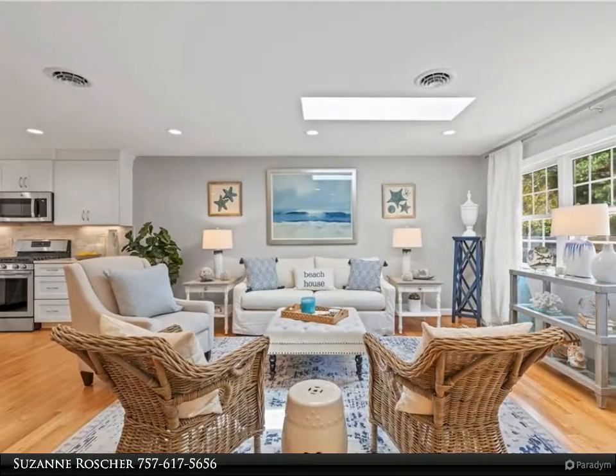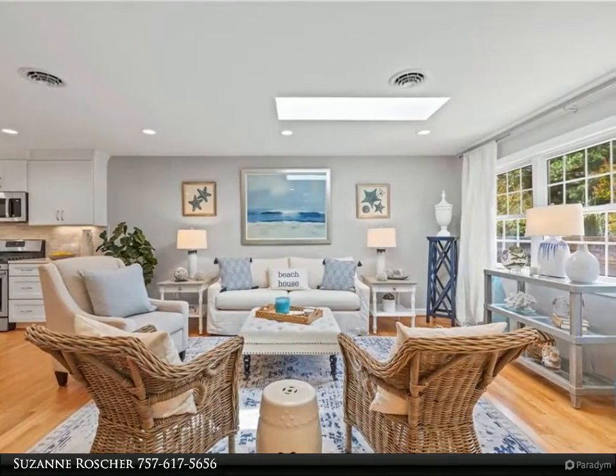This Berkshire Hathaway Home Services Towne Realty property video is presented by Suzanne Rauscher.